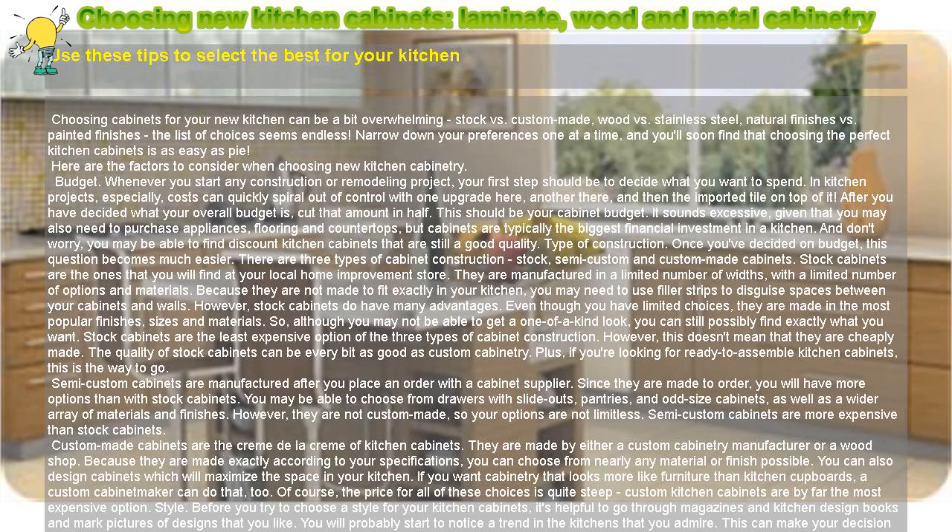That's it — six easy steps to finding the ideal cabinetry for your brand new kitchen. That wasn't nearly as difficult as you thought it would be, was it? Remember, if you don't think you can afford new cabinets right now, why not try updating your existing kitchen cabinets in the meantime? Caution: allow plenty of time for choosing and ordering your cabinets. It can take almost three months for cabinets to be custom built.